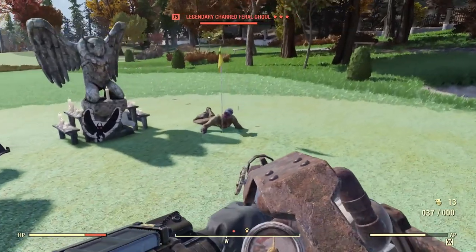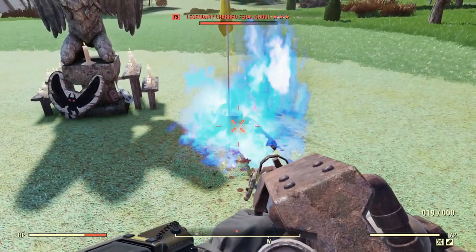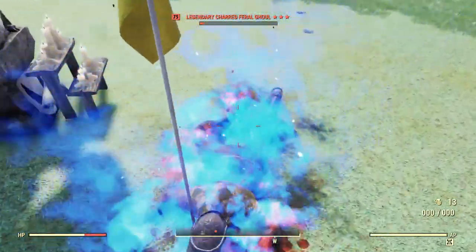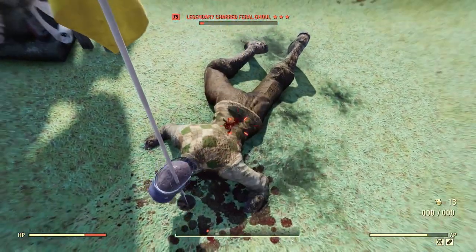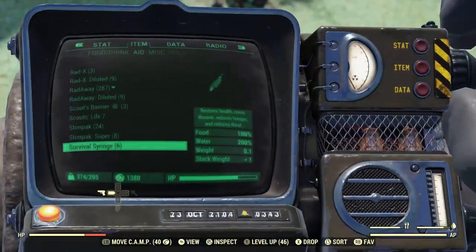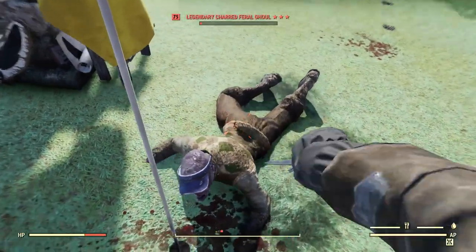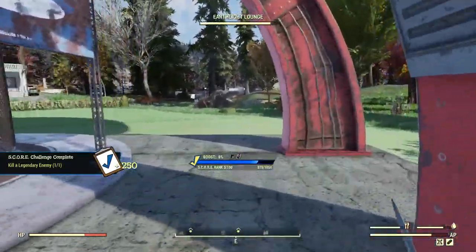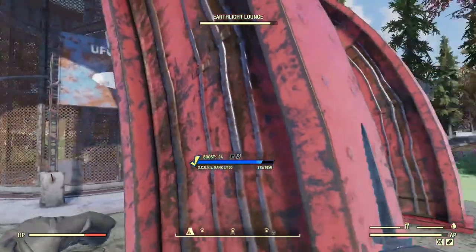What is this ghoul doing over here? Oh, it's a three-star — hello buddy. Wow, I ran out of ammo. Just use this instead. Okay, that was a challenge — carrying on.